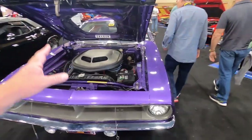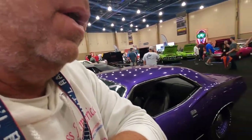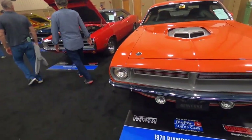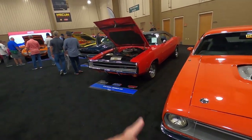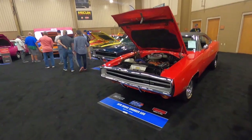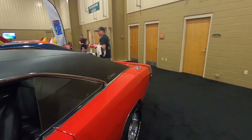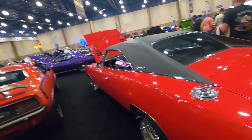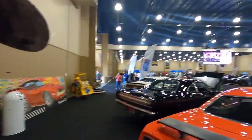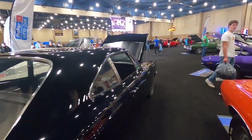That 1970 Plymouth Hemi Cuda was featured in Mopar Action and Mopar Muscle magazines. We haven't seen this many Mopars since Carlisle, guys. There's another 1970 Plymouth Barracuda and a 1970 Dodge Charger 500. The 500s are a little different — I believe the front ends were a bit more flat, but I'm not certain about the back ends.